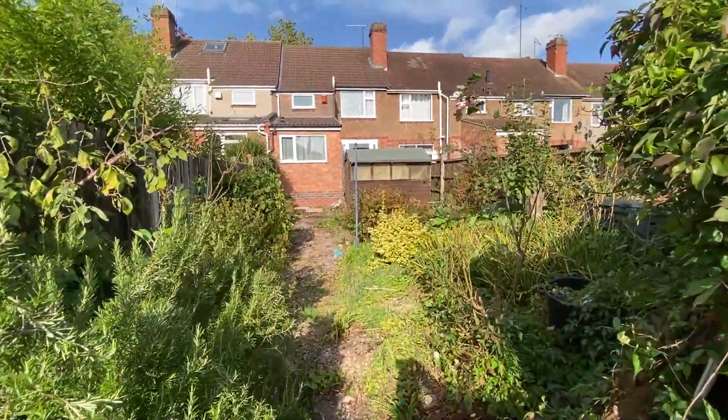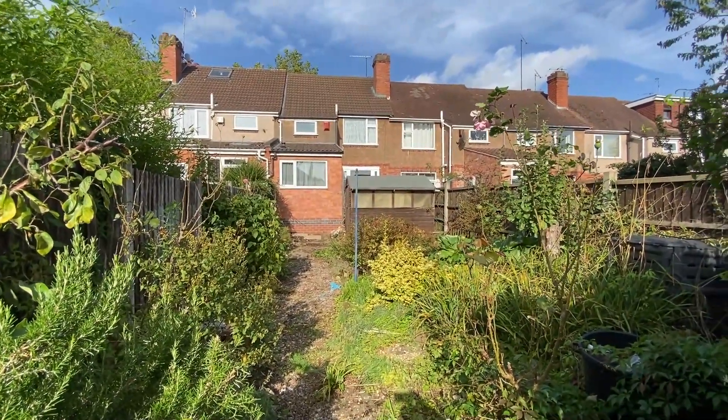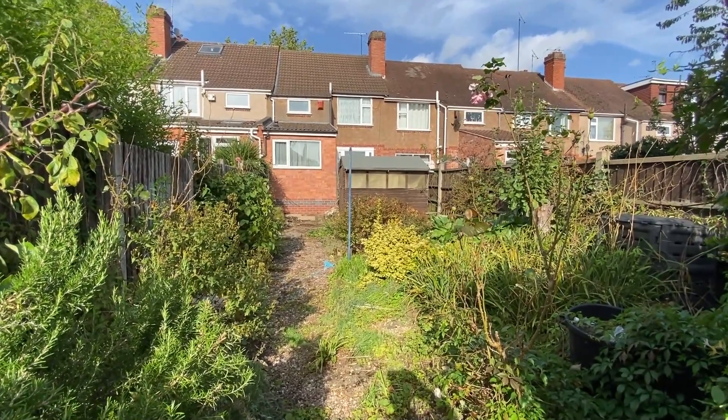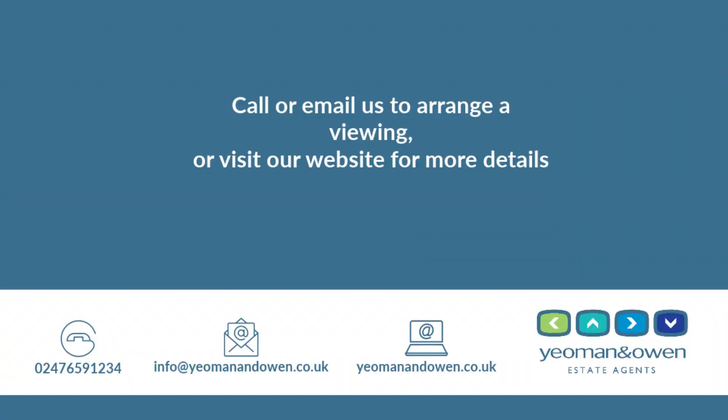There's the view at the back — you can see the extension does have a pitched roof. If you'd like to view this property, which offers vacant possession, please contact the office. We have a key and can meet you here to show you around. Thank you.